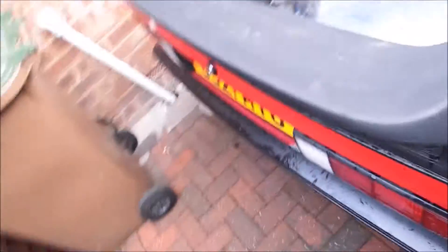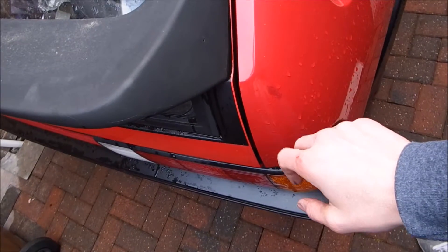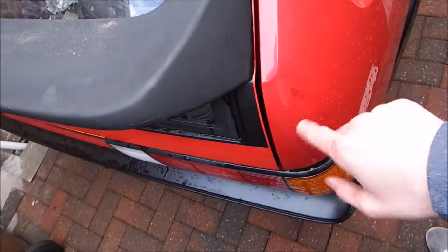That side has faded still, still need to work on that side. There was also some primer dots around the back end and some DIY touch-ins. Overall the paintwork is pretty bad — I think I'm going to be re-spraying it this winter, clearing out the garage and putting it in there.